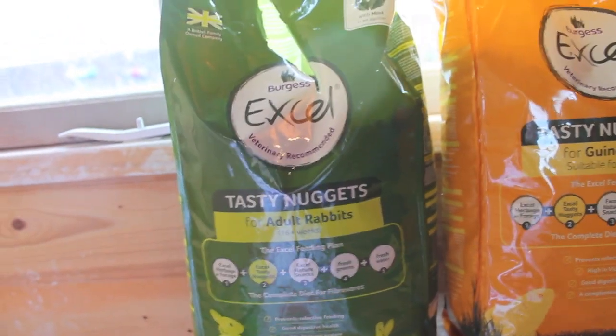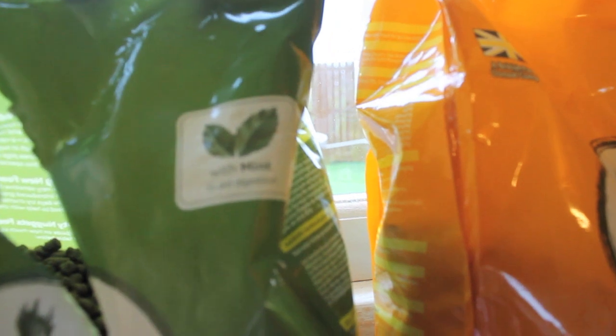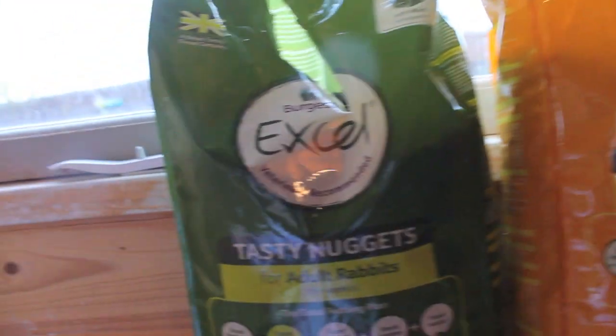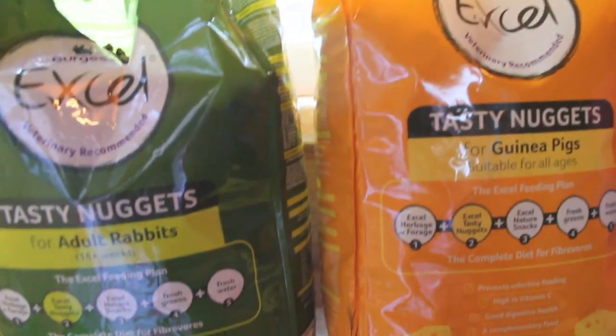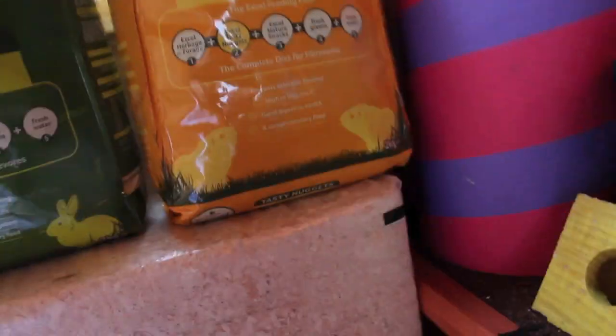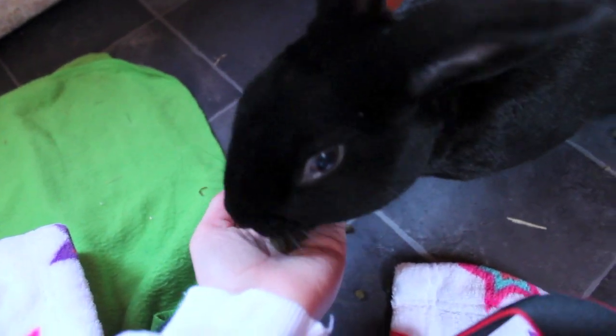So the first two things I got were the Burgess Tasty Nuggets for Rabbits and Guinea Pigs. And these have mint to aid digestion. I'm not quite sure how it works, but apparently it does. I'll just show you some of them now. I had to keep them on top of here because Bailey was helping himself when I opened that one!